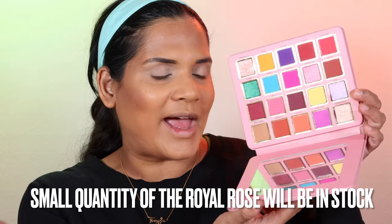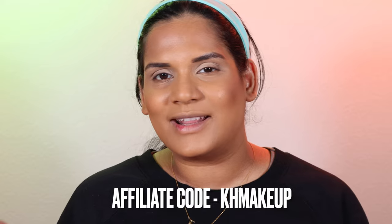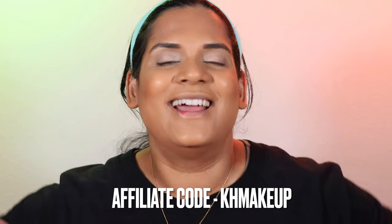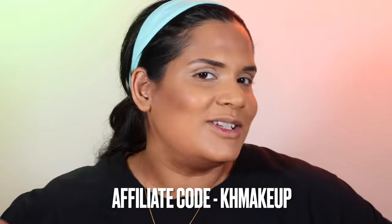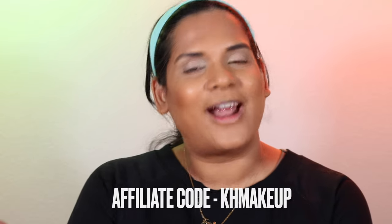I don't know if they're restocking the Serenity, but I thought I'd bring all three out today. Here's the Serenity, and then this is the Royal Rose palette that they also sent me when they sent me the Muse palette. I figured I'd play with this one since they're going to have a few in stock. I'll link the other two videos below on the Serenity and Muse palettes. I am an affiliate with this brand — all three palettes were sent to me. I don't have to make this video, but I thought it would be fun to highlight these. My affiliate code is KH Makeup, so you'll save some money off your purchase.